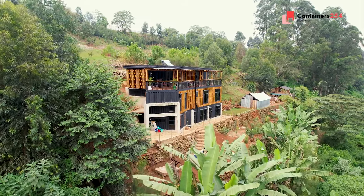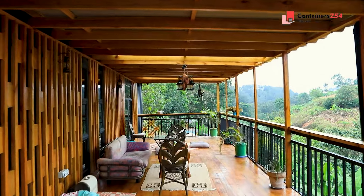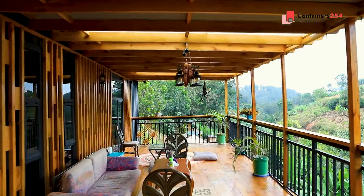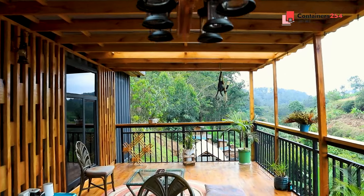This property shows that the price does not define the home, but the feeling that comes with it. As you get close, the wooden dressed exterior catches you, interplaying with the contemporary lines of the building, blending innovative design with the raw beauty of nature.